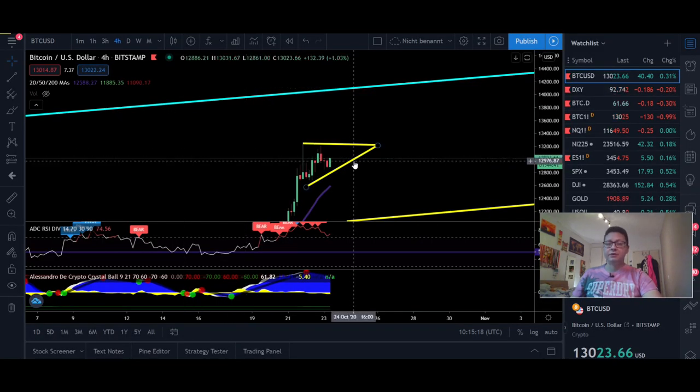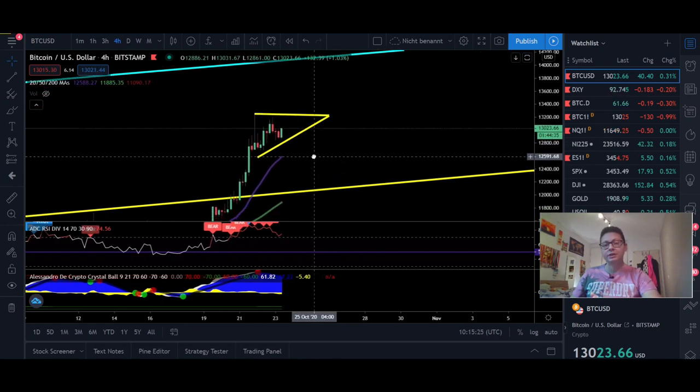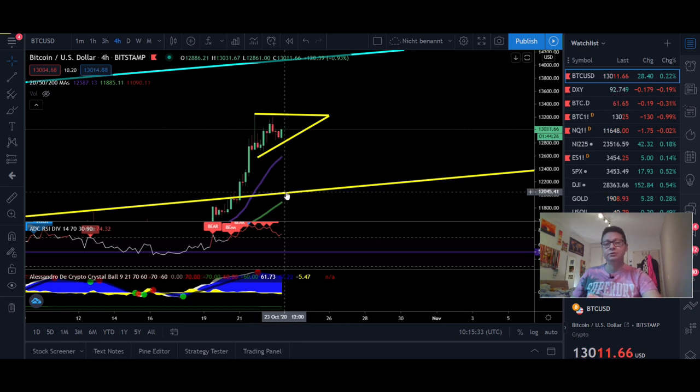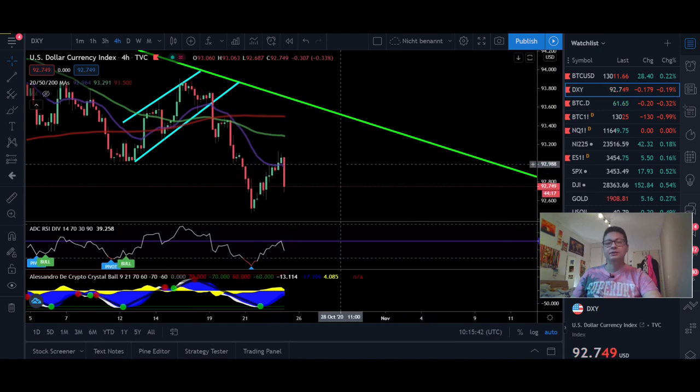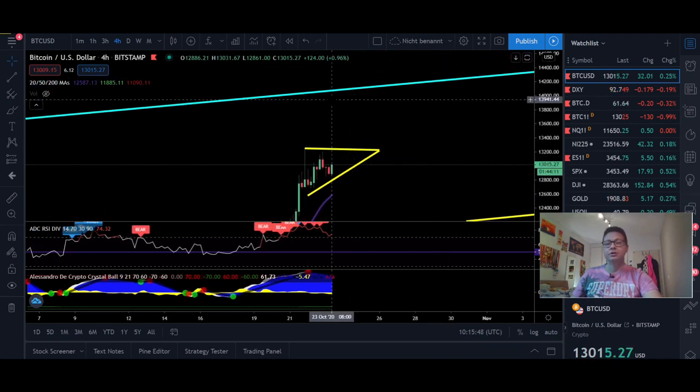Now let's start with the content. Bitcoin currently in the four-hour time frame is still looking very bullish, even though we have some warning signs that we could see a possible correction down towards the 20 moving average at $12,500 or even come down to retest the new support at $12,000. But since we are creating a potential ascending triangle and the DXY is again plunging, I think it's very likely we're going to see $14,000 per Bitcoin pretty soon, potentially even today since it's Friday and we usually see nice price movements before the weekend.